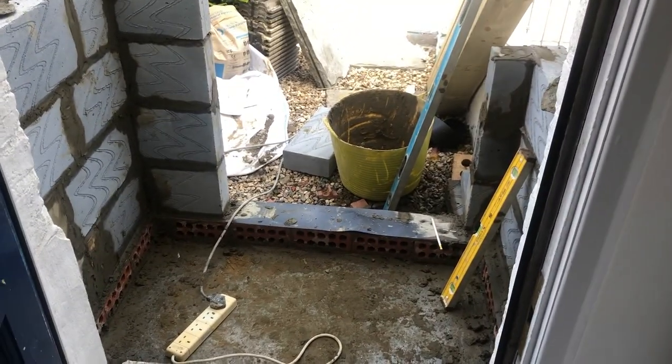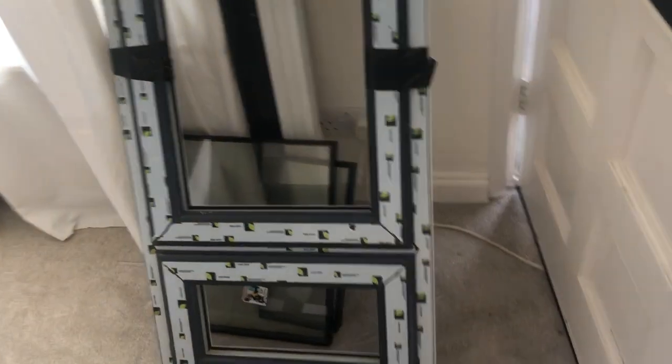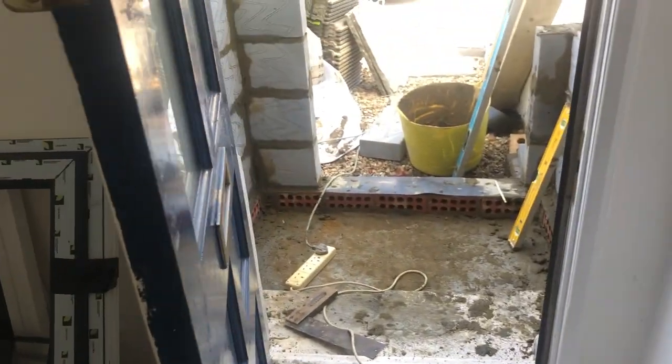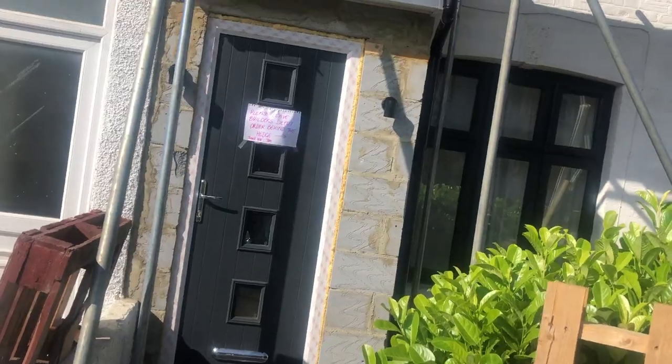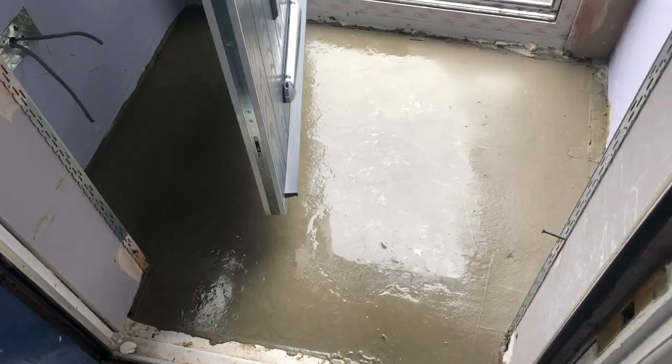They started building the porch and I showed them the door I'd bought — a composite front door, recommended by a lot of people. But they told me it was very complicated to fit and they couldn't do it, so I had to pay somebody else to come and fit the door. I made them deduct that cost from the porch build since fitting the door was part of the original agreement. Also, this door was listed at £750 on Wix's website, but they named the manufacturer — Euromax — so I went on Euromax's website and it was £568, so I ordered it from there instead.